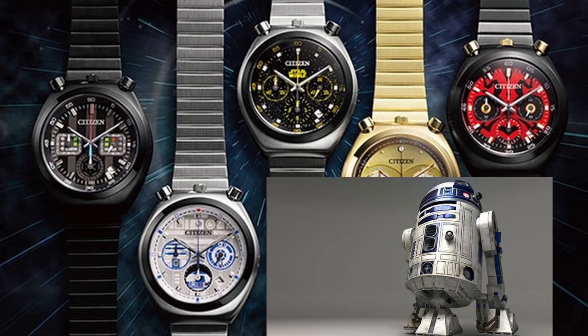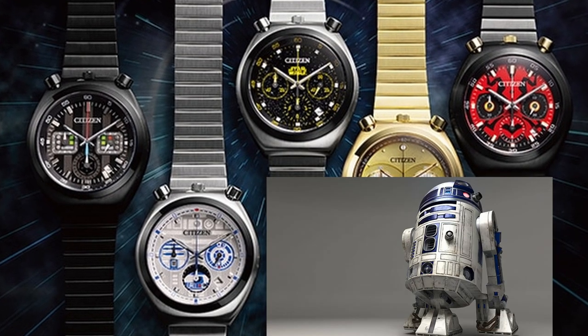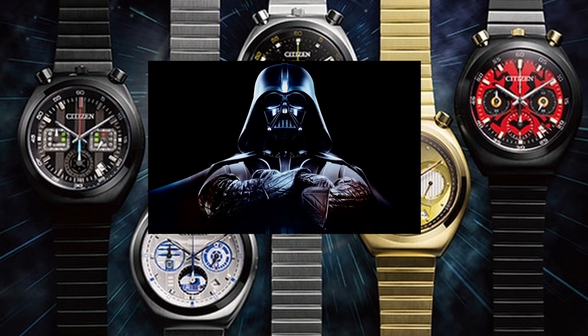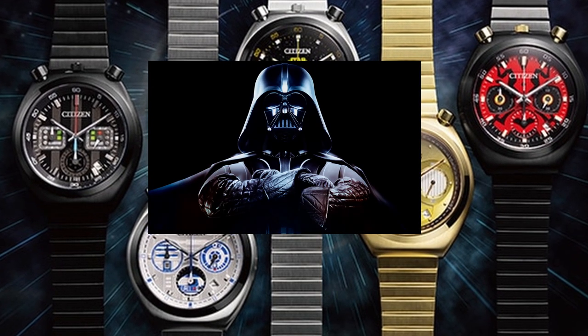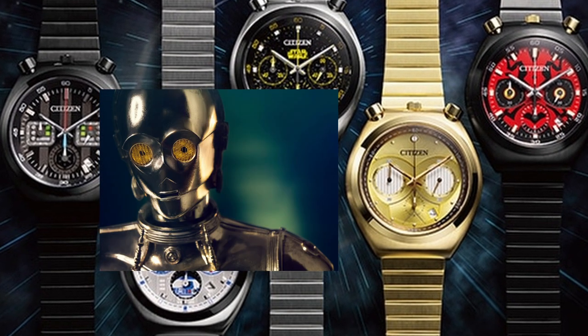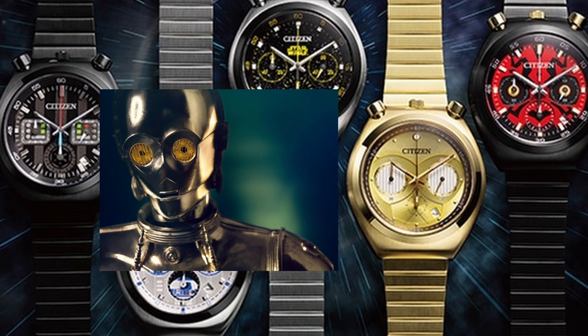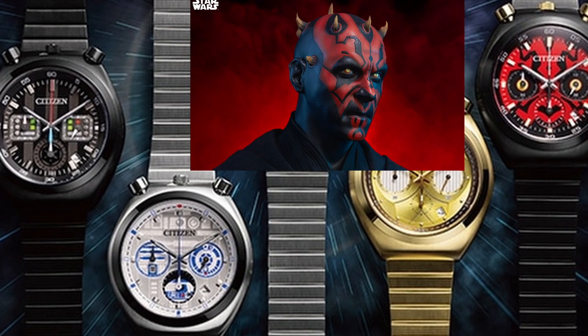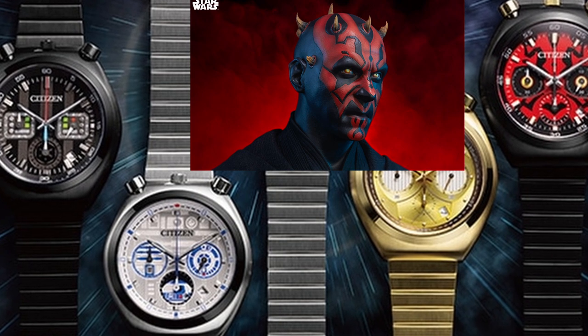After seeing all these new limited edition releases, which one do you like the most? Will you add this watch to your collection? Please leave your comment down below. That's all for today's video. If you find this video useful, please help to like, share, and subscribe to my channel. Don't forget to ring the bell icon. Thank you, and I will see you in my next video.